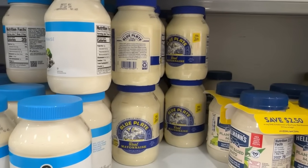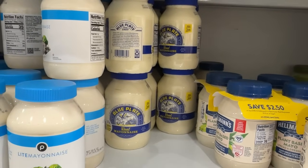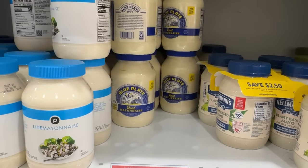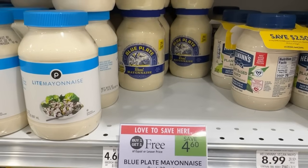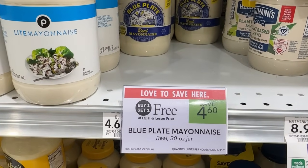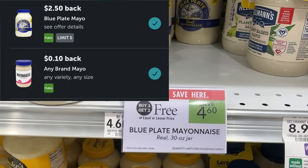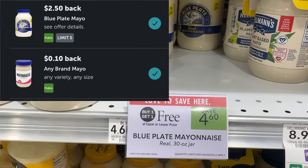The Blue Plate Mayo is on sale this week buy one get one free for $4.60, which means they'll be $2.30 a piece. Over on Ibotta we have rebates for $2.50 back on each one as well as a $0.10 any-mayo rebate. I'm going to max this out by grabbing five of them — after Ibotta it will be a $1.10 money maker for all five.